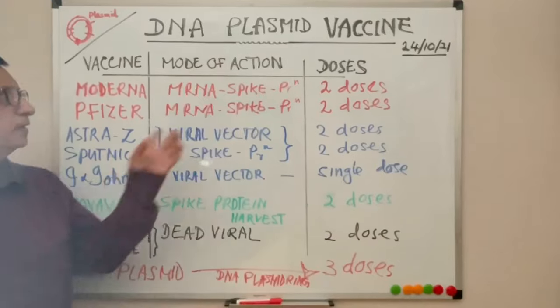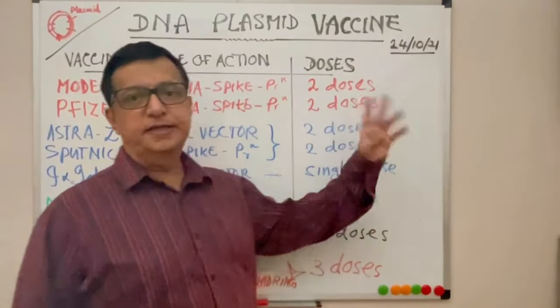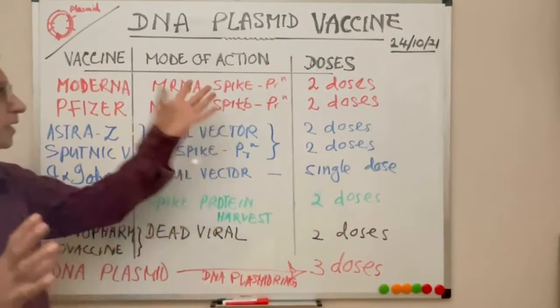Good day to everyone and welcome to another coffee break program. Today we are going to discuss the DNA plasmid vaccines which have been produced in India for the first time in the world without a needle. This is a good opportunity for people who are very needle phobic. Let's analyze and see how it works, but before that let's recap the vaccines we have so far against COVID-19.